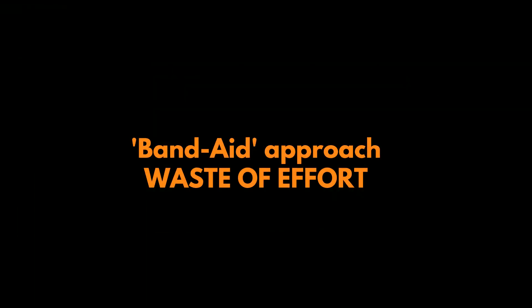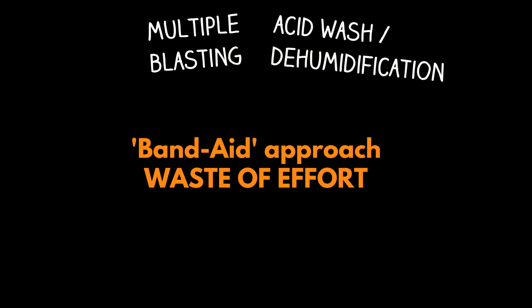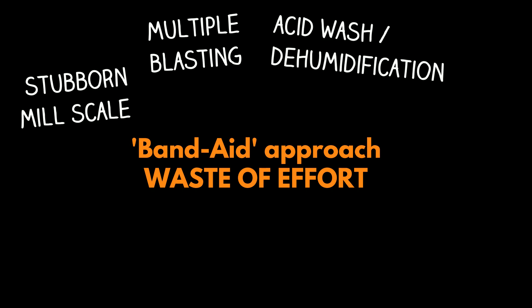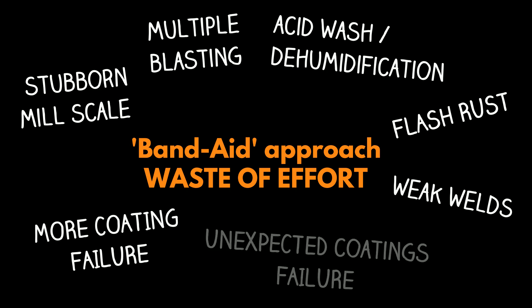The band-aid approach wastes time and money on additional blasting, acid washing, and energy-consuming dehumidification steps that don't address mill scale or flash rust adequately, leading to weaker welds, as well as more and unexpected coating failures.